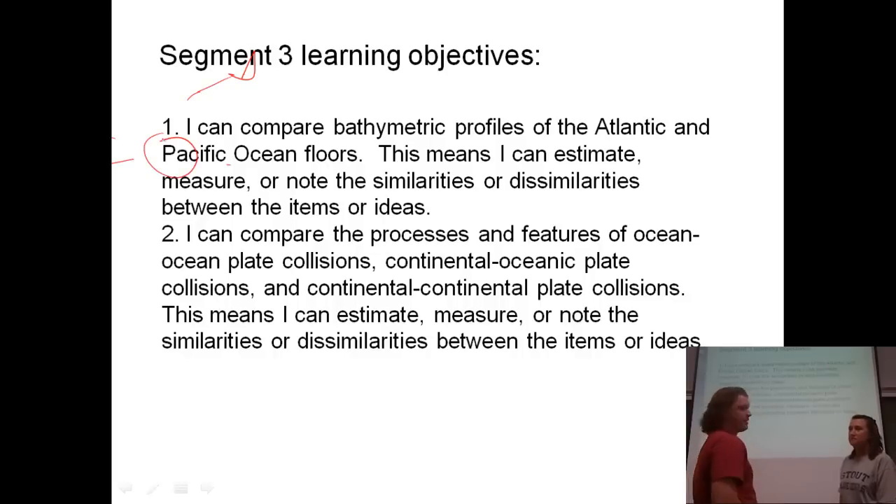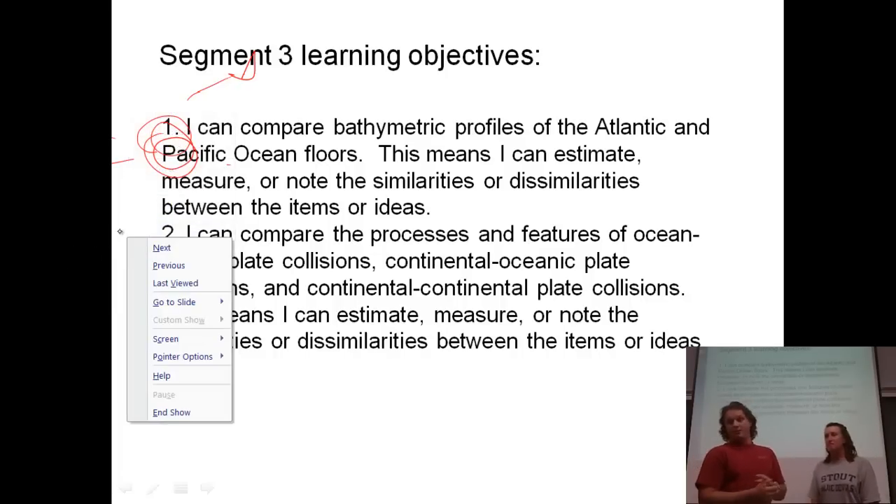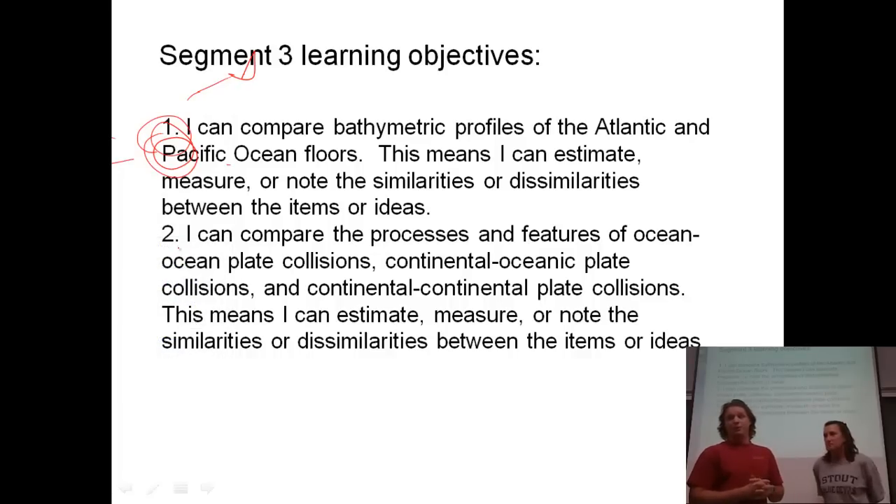The first learning objective is that I can compare the bathymetric profiles of the Atlantic and Pacific Oceans. This means I can estimate, measure, or note the similarities and dissimilarities between the items or ideas. And then after that we're going to be talking about the three different types of convergent plate boundaries. So we'll talk about ocean-ocean plate collisions, continental and oceanic plates colliding, and what happens when continental and continental plates collide.